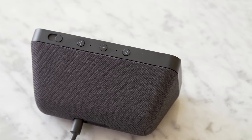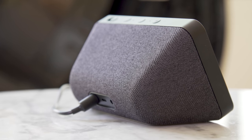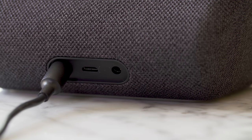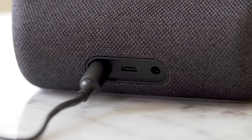Packed inside the Echo Show 5 is a one-watt speaker, which I found to be surprisingly impressive for such a tiny thing. The bass is powerful, and the vocals are crisp and clear. There's an option of adding additional speakers via a 3.5mm audio jack or stereo Bluetooth, but I don't think you'll need it.